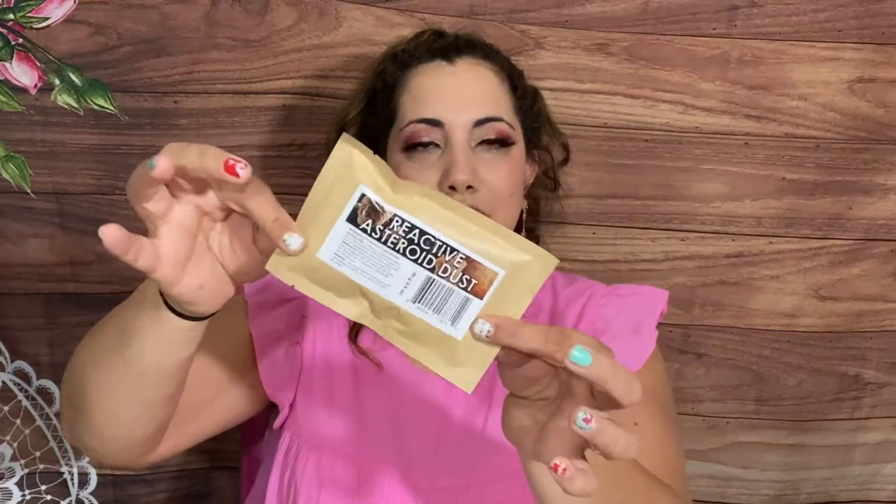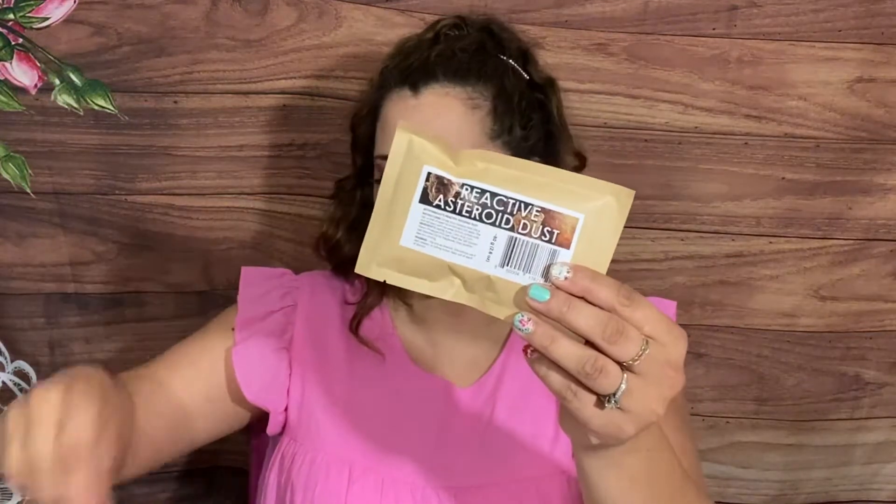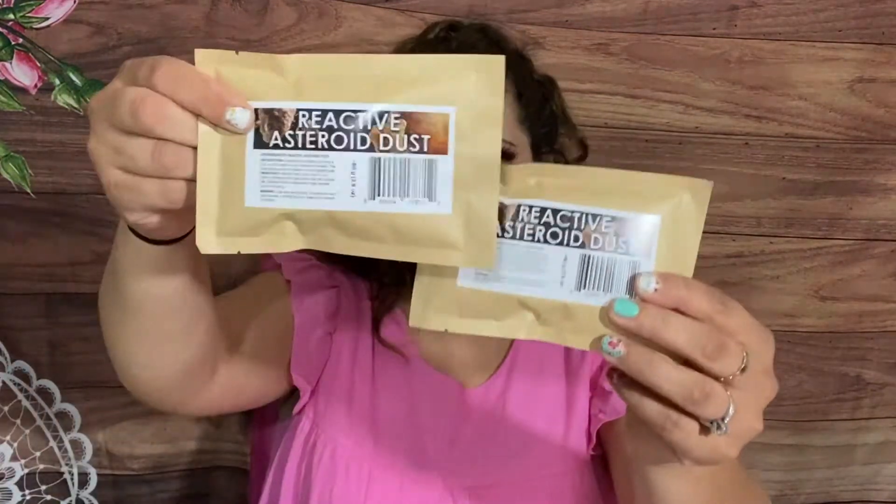What is included — reactive asteroid dust! Look how it comes now: it used to come in little jars but now they have their own boxes and they seal them. I think they make it themselves. Astro Knockouts reactive asteroid dust — so this is kind of like a bath salt that makes bubbles. We got two of those. Love the new packaging.